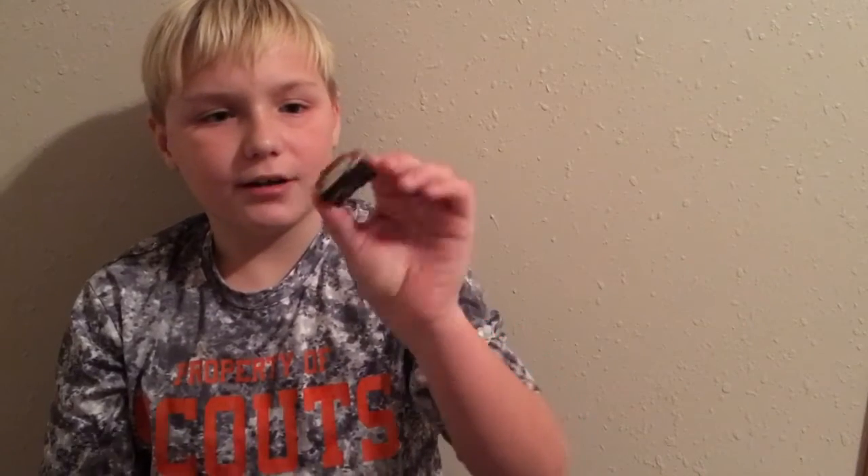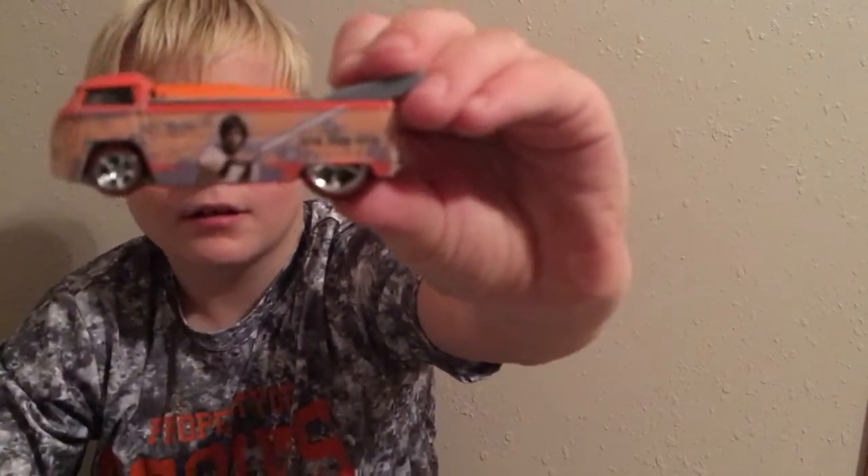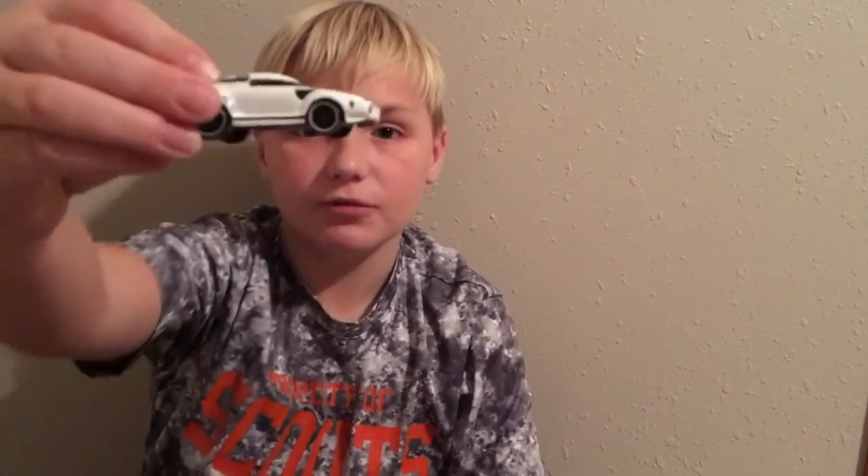Then I got this car — it's like a racing car, it's the 1970 Chevy. Then I got this metal Luke Skywalker car, it's really cool, it's a Volkswagen. And then I got this Stormtrooper from Star Wars.